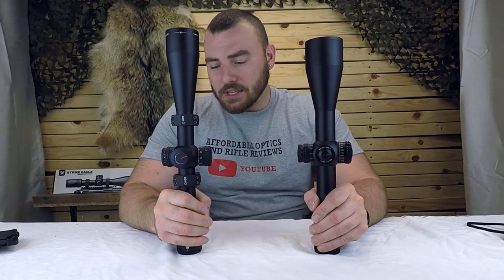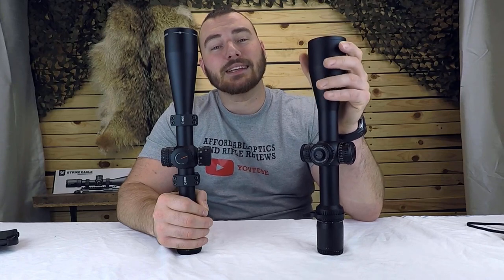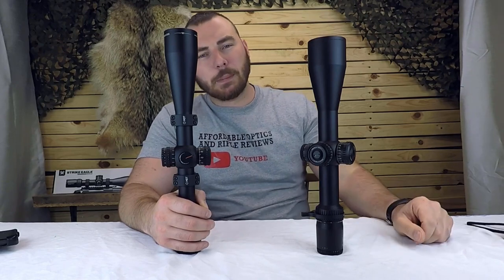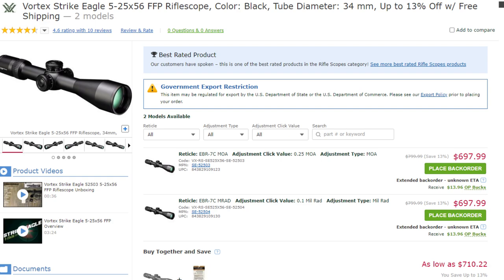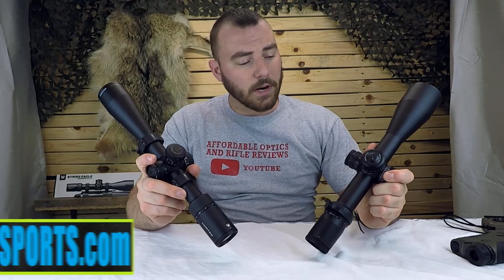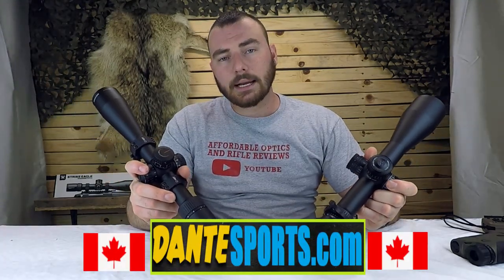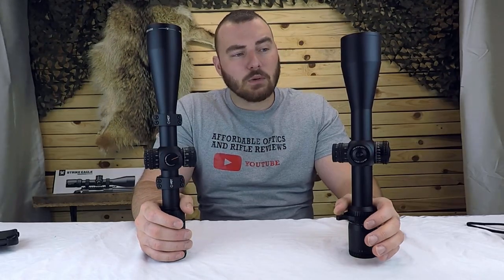The Vortex Viper PST Gen 2 has been out for a while now; the Strike Eagle is fairly new for 2020 and it has a massive following — people are loving the Strike Eagle. But which one is better and which one should you choose? The Strike Eagle is around $699 whereas the Vortex Viper PST Gen 2 is about a thousand bucks. If you're looking to pick one up, you can check out dantesports.com if you're in Canada, or check out the other links in the description.